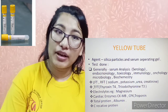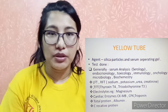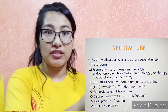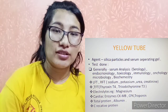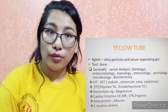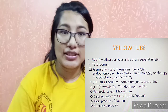The yellow tube contains silica particles which activate clotting, and a serum separator gel. It is used to obtain serum for analysis. Tests include serology, endocrinology, toxicology, immunology, and oncology — all requiring serum.